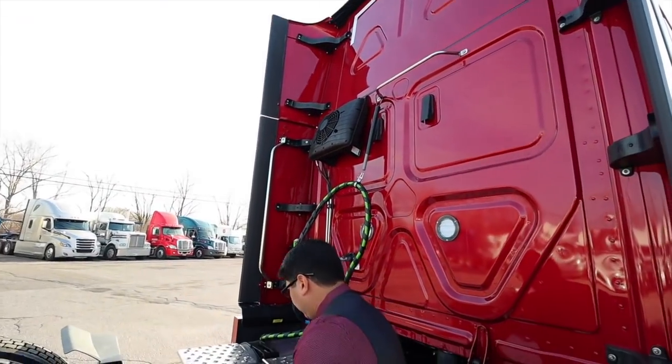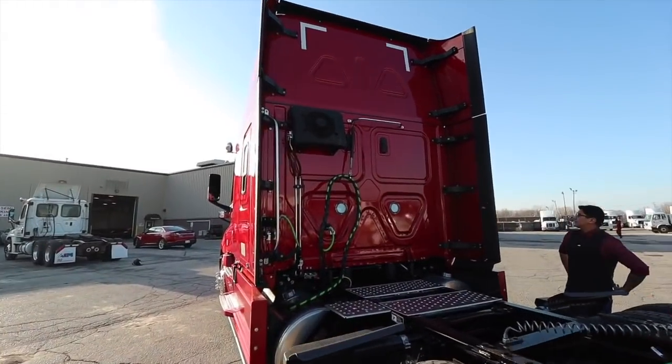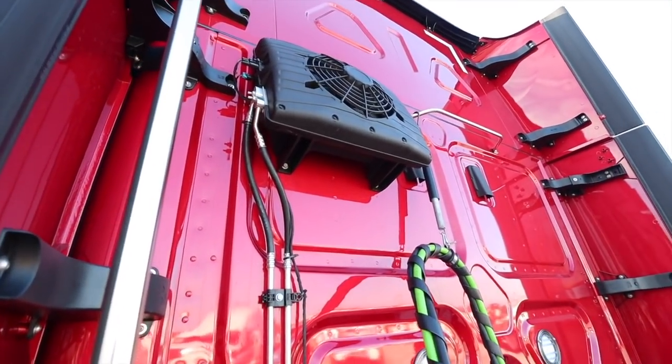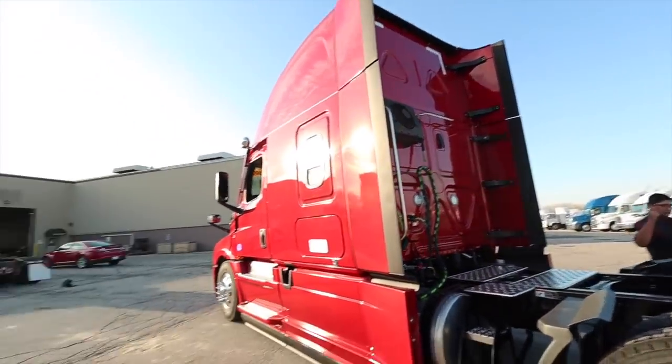This is the APU from the outside. It's a full electric APU, which is maybe my third, fourth, or fifth favorite thing - not sure where I'm at. Let's go inside.